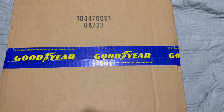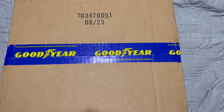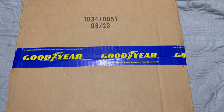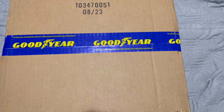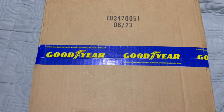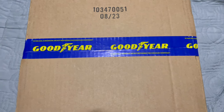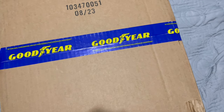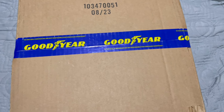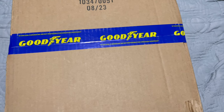I kept seeing these Instagram ads for Goodyear footwear, which is something I honestly knew nothing about. Obviously Goodyear doesn't make the footwear — they are just licensed to another company that produces these. But they had a sale and I really wanted to try them out, so I paid $99.99 shipped to my door.